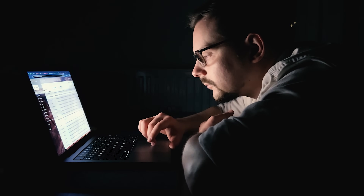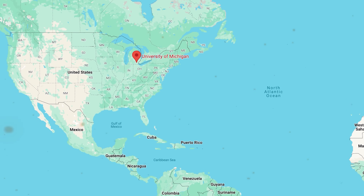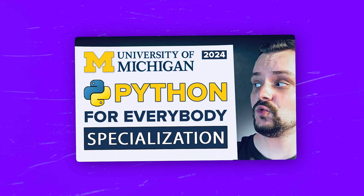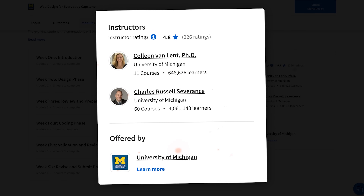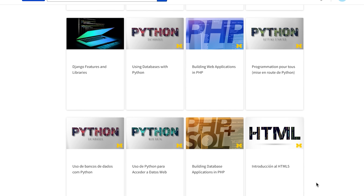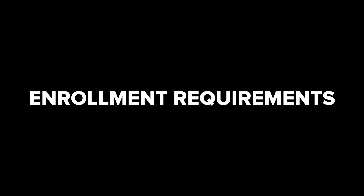Instructors. The program was designed by pros at the University of Michigan — one of the best universities for computer science in the United States. You get two instructors: Charles Russell Severance and Colleen Vanland. Charles Russell Severance, or as students know him, Dr. Chuck, is a clinical professor at the University of Michigan School of Information. He specializes in programming, database design, and web development. Colleen Vanland is a teaching professor at the same school, focused on teaching tech from programming to web development.